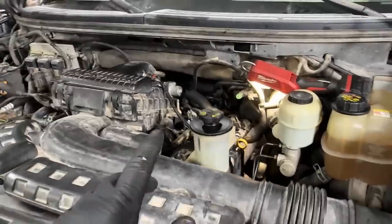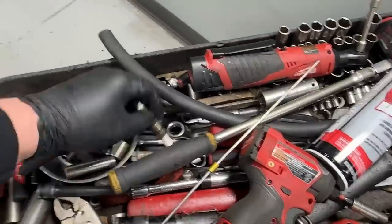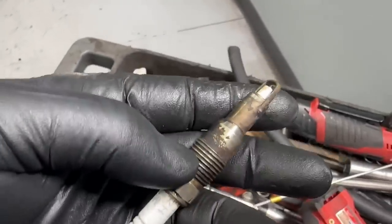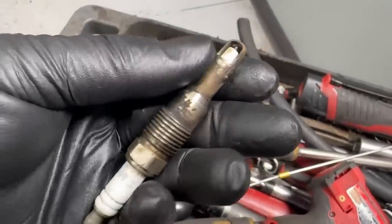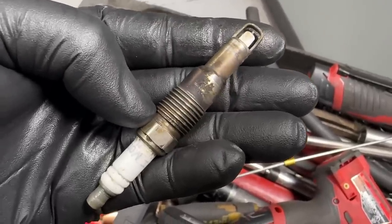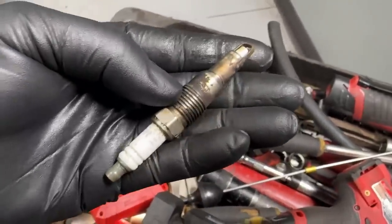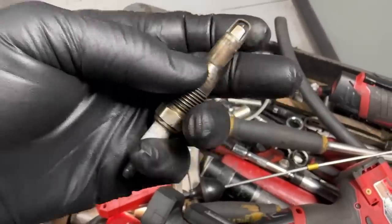Usually when these plugs are loose they get really loose — they can even eject out, like the old two-valve engines. But what usually happens when they don't seat properly is: you get the gas smell, you get noises, usually a knocking noise. But this one was tight, so it made a squeak noise because it was a very small area blowing past. When they're not torqued to spec, they typically make a tick noise almost like valve train noise, along with raw exhaust gas smell and raw fuel smell.